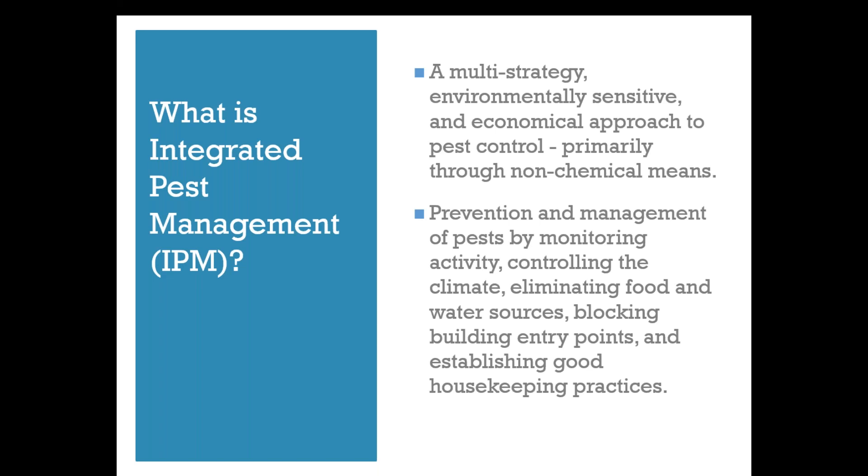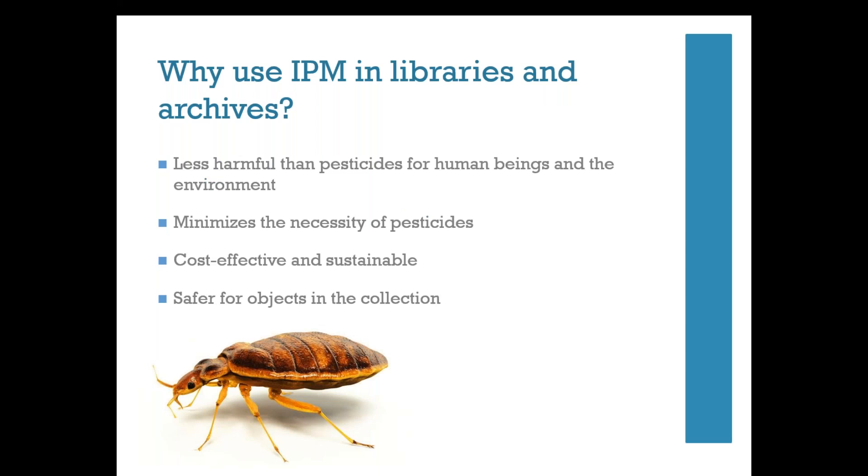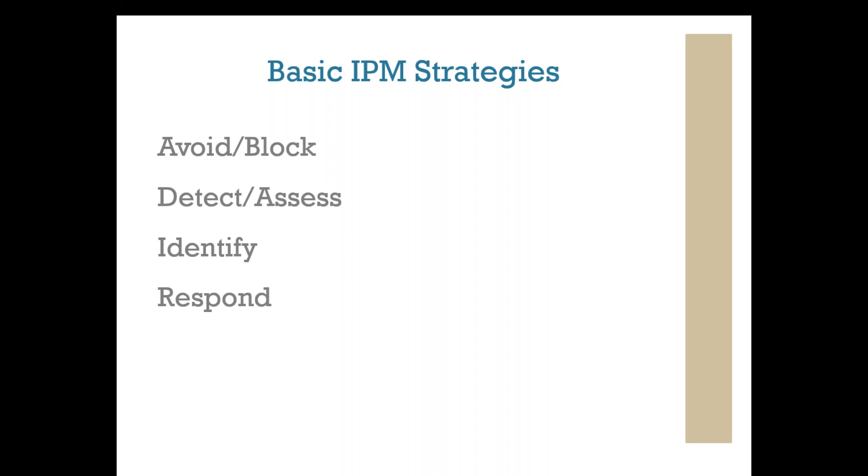IPM works through management of pests by monitoring activity, controlling the climate, eliminating food and water sources, blocking building entry points, and establishing good housekeeping practices. There are many reasons to use IPM in libraries and archives. Using non-pesticide measures means less potential harm to human beings and the environment, it's more cost-effective and sustainable, and it's safer for the objects you're trying to protect. IPM can be broken down into a four-pronged approach: avoiding and blocking pests, detecting an infestation, identifying exactly what the pests are and where they are, and responding in a way sensitive to the collection, staff, and environment.